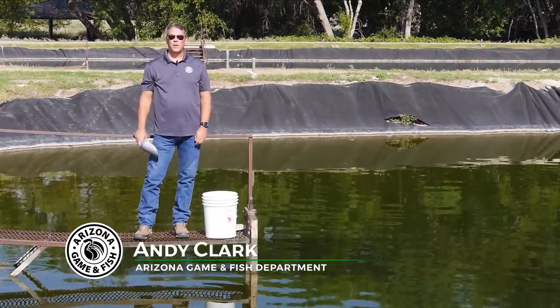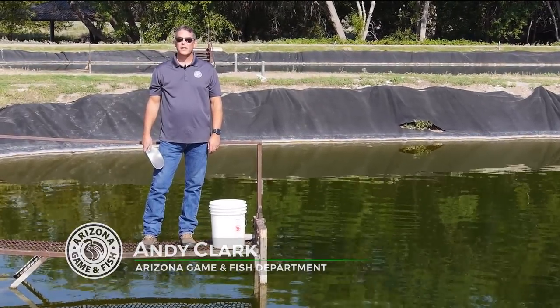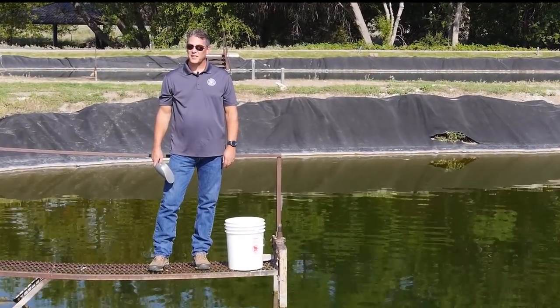Today we'll introduce you to Pilar Walters, a biologist with the department that's working to bring back one of Arizona's endangered fish species, the Razorback Sucker. I think you'll see her enthusiasm for this project is infectious.